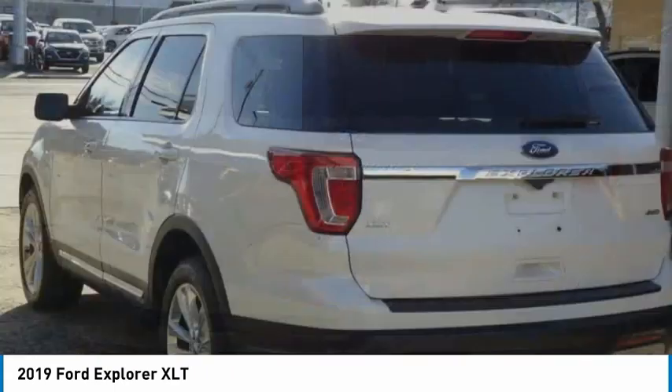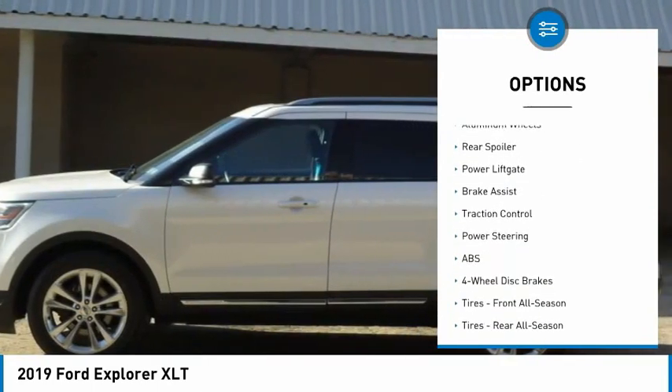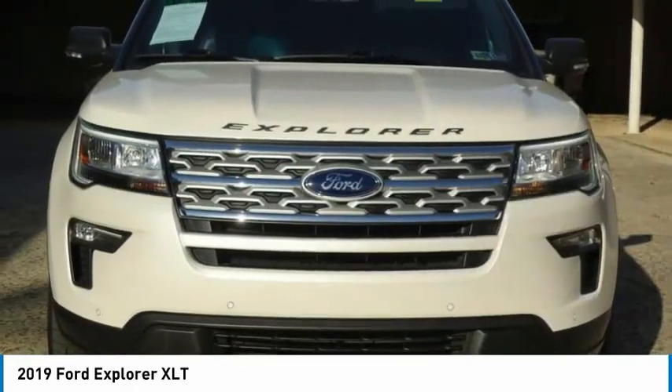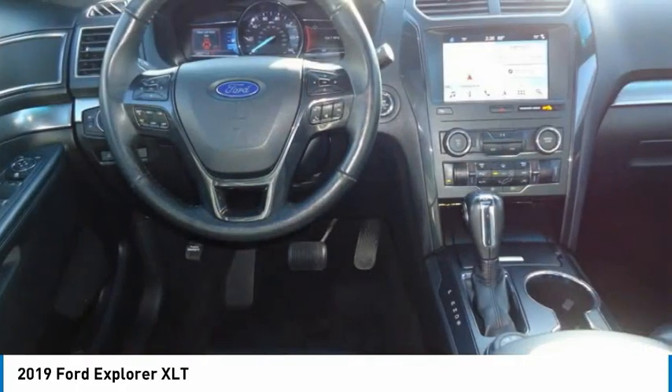Here are some of this vehicle's great options: four-wheel drive, tire pressure monitor, electronic stability control, heated mirrors, alloy wheels, rear spoiler, power lift gate, brake assist, traction control. This beauty is sure to make you the talk of the neighborhood.